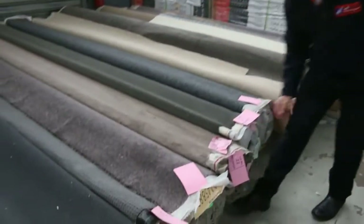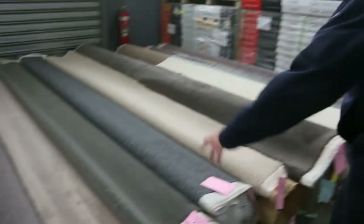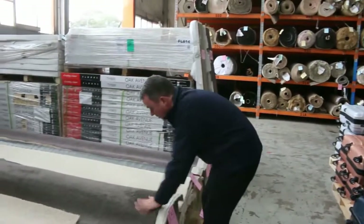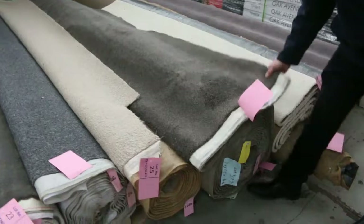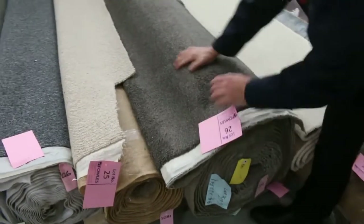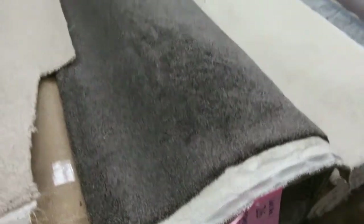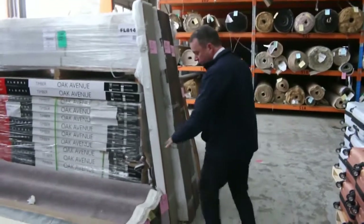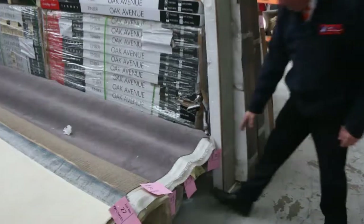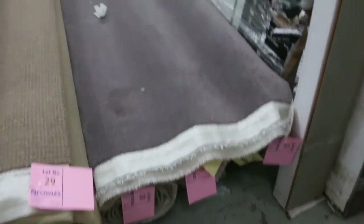We've got some nice grey ones here — beautiful tri-action carpet. That one would normally be worth around $140 to $150, and plenty of loop piles and nice twist piles. This one here is actually quite big — looks like it's 16.65 metres. It's got a really nice thick pile with a flecky sort of finish. Lot number 26 — it'll probably sell for around $30 to $40 a metre, saving yourself at least $100. We've got some good combination rolls — three little room sizes that'll probably sell for $25 to $30.